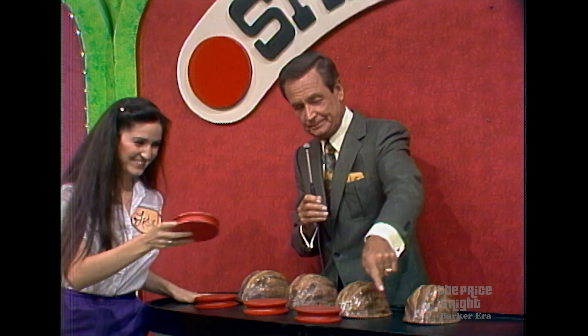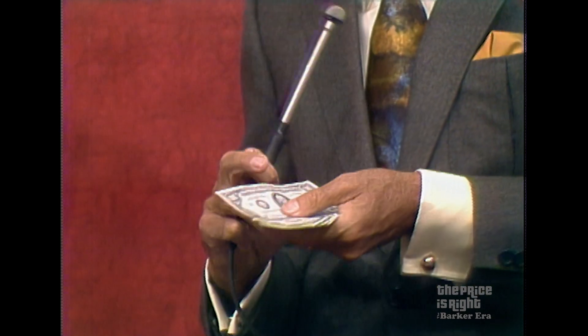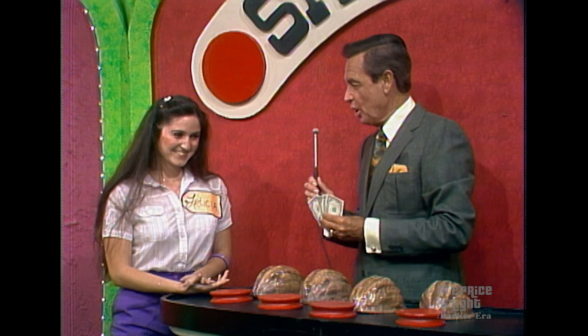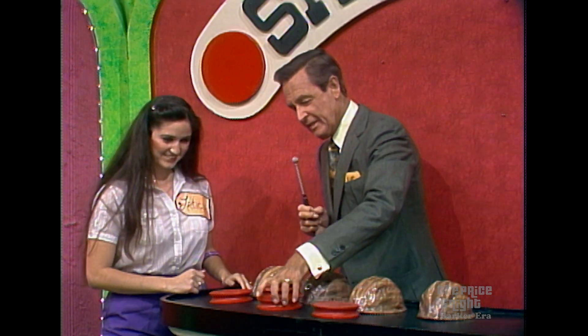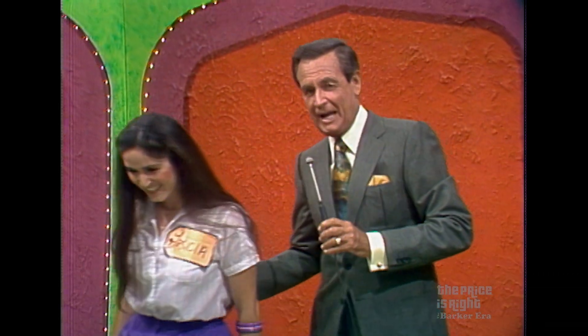Bob offers Leticia a chance to win five $100 bills if she can tell him which shell has the ball. She picks the third one. Bob removes the other shells one by one — no ball under any of them — and the chosen shell also has no ball. Leticia laughs and says she's had a good time anyway. Bob reminds her she won the jukebox and she'll have a great time with that. He says bye-bye, and announces they've had their first winner and are going after their second after the break.